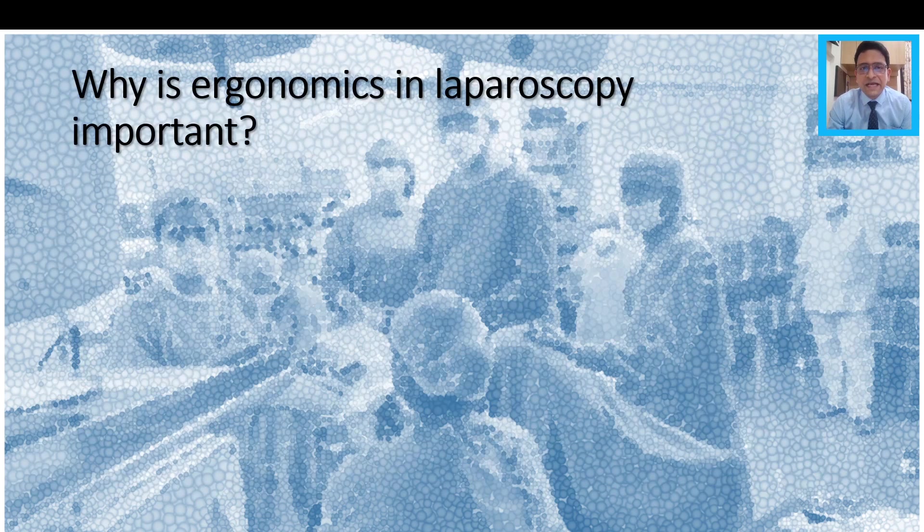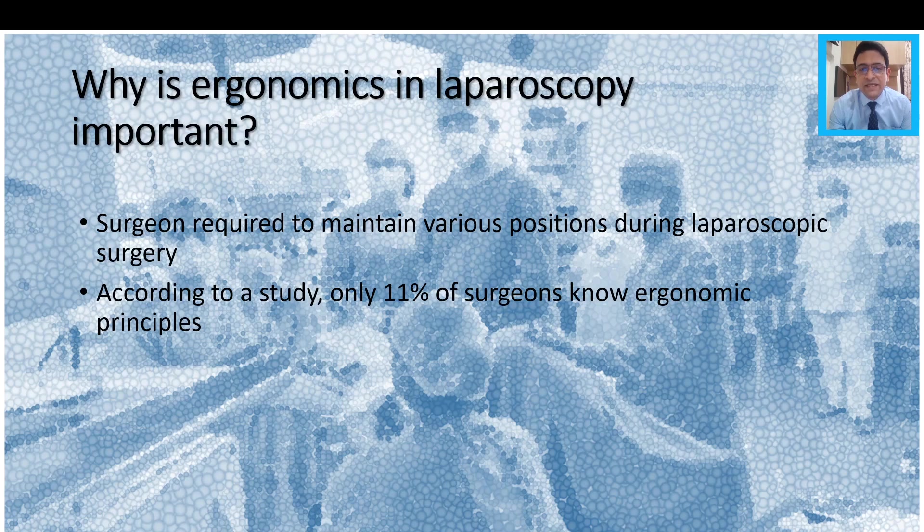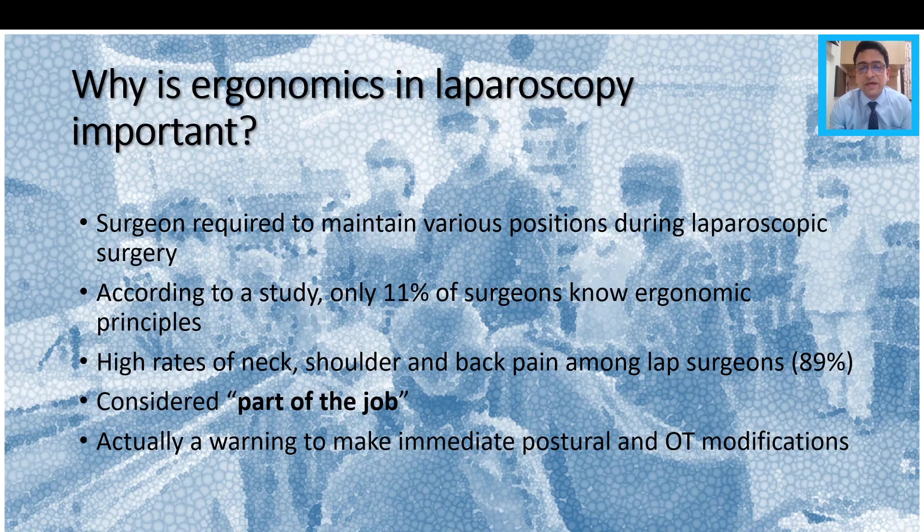Why is ergonomics in laparoscopy so important? The reason is that the surgeon in laparoscopy is required to maintain various positions during laparoscopic surgery, and these may not be entirely physiological. According to a published study, only 11% of surgeons actually know ergonomic principles. If you are already doing laparoscopy, you know that there are high rates of neck, shoulder and back pain among laparoscopic surgeons, sometimes to the tune of 89%, which is a huge number. Sadly, this is considered as part of the job, but it may actually be a warning sign to make immediate postural and OT modifications.